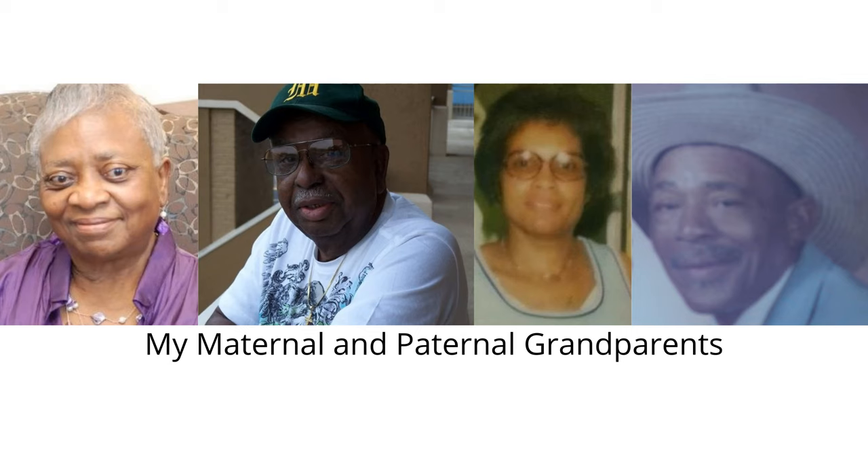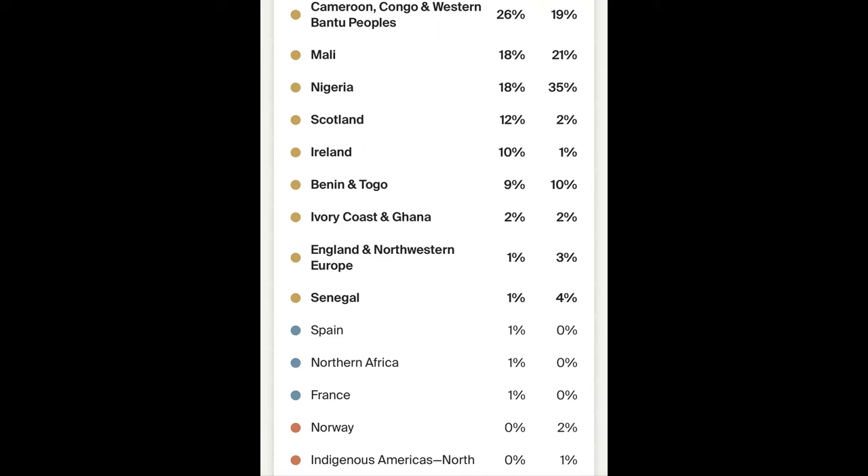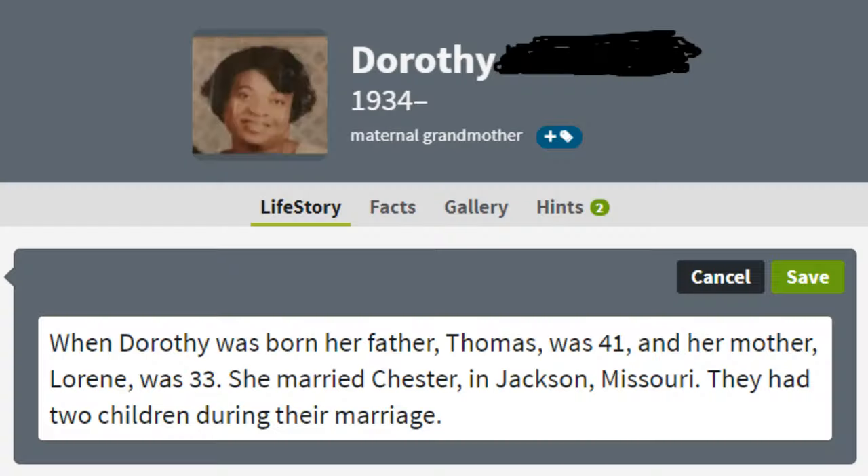I grew up knowing all four of my grandparents. My maternal grandmother Dorothy, who is my last living grandparent, is my only grandparent who took the AncestryDNA test. Her results show she is 91% African, 8% European, and 1% Indigenous American. Here's what the Ancestry Life Story feature shows for Grandma Dorothy.